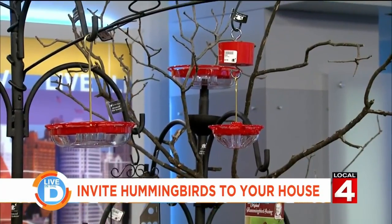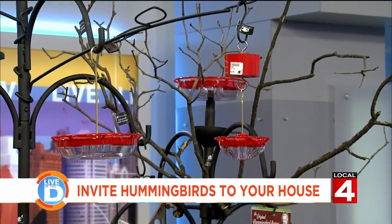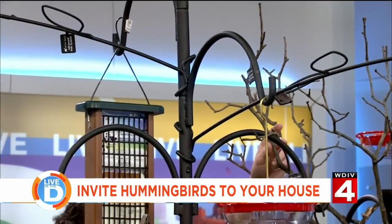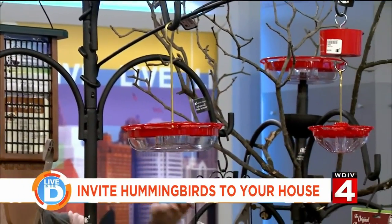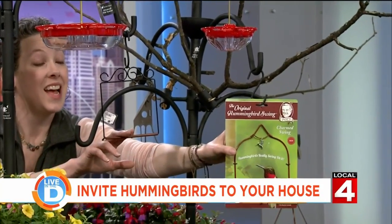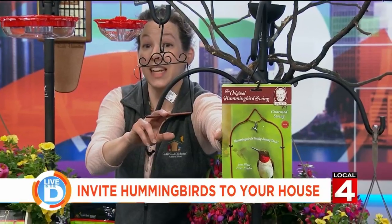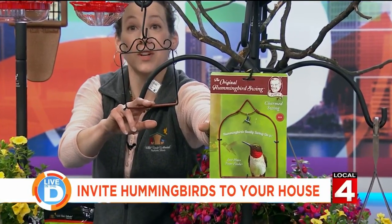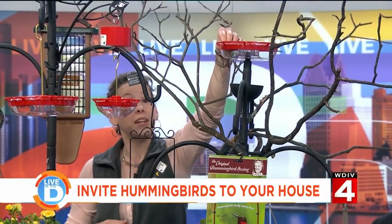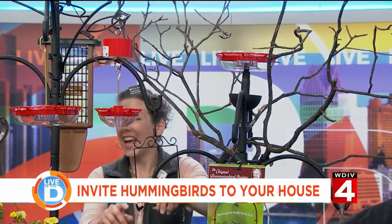If you pair your nectar feeders with hanging plants and perches, hummingbirds actually spend about 80% of their time perched because they have such a fast metabolism. They'll come into natural branches. If you put those on your shepherd's hook, you can give them a swing. They'll actually land on this swing to conserve energy and guard their food, then you can watch them go from the swing to their food and back to their perch — giving you great long views of these beautiful birds.